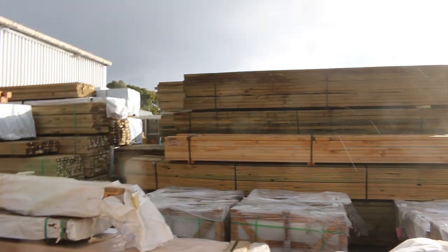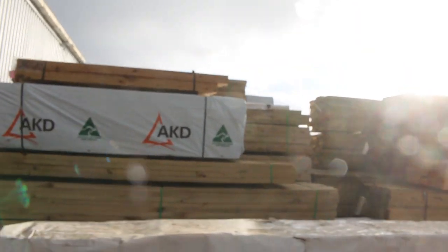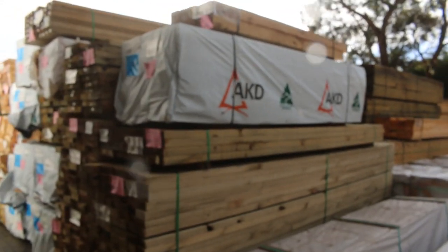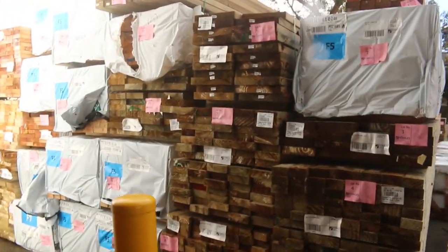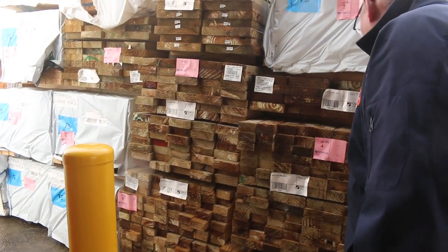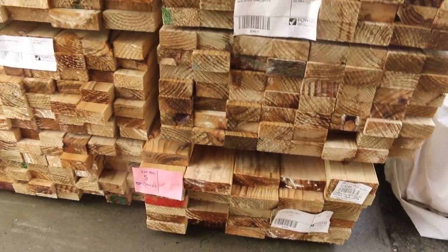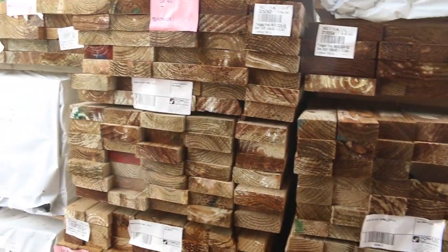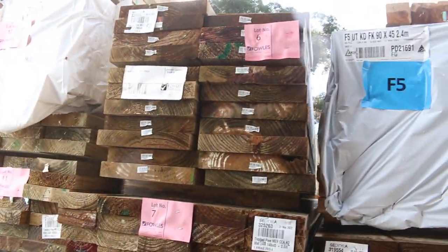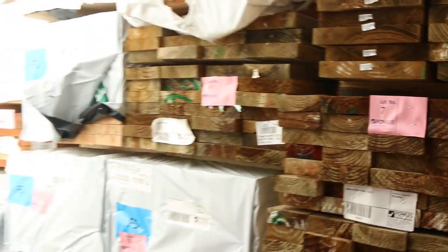Lots of stuff inside the shed as well. Over here is where we start off proceedings tomorrow. Some really nice fresh looking stock to start things off: a nice pack of 190 by 45 treated, some 90 by 45, some nice 140 by 45 three-sixes there. Lot number six is a ripper — 290 by 45, three sixes. Some more 90 by 45. Followed by some 3.6 and 2.4 studs as well. Make sure you're nice and early and don't miss out on that stock.